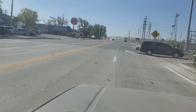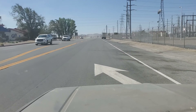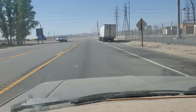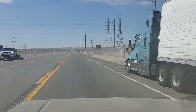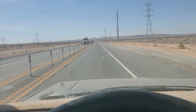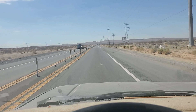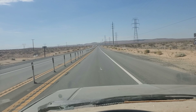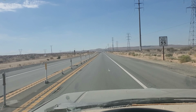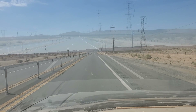Continue on US 395 South for 9 miles. They can't convince drivers not to pass over a double yellow line, so here on 395 they've put up all these little posts. There's also a daylight headlights sign — must be pretty terrible out here.